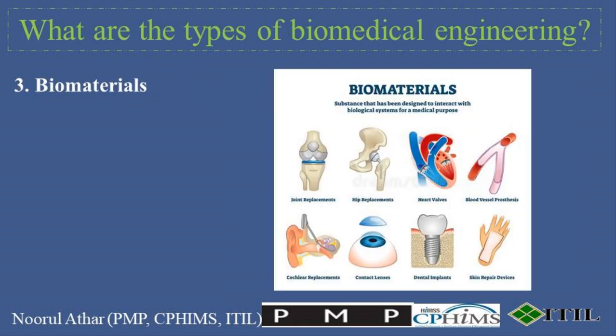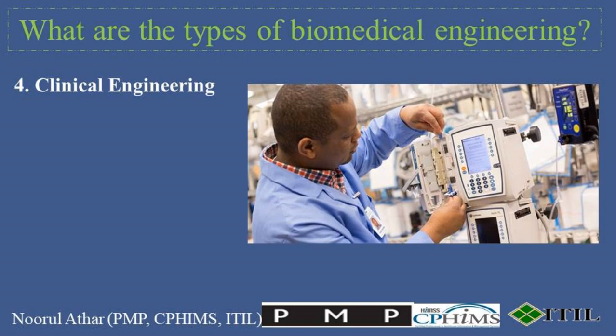3. Biomaterials deals with the development of materials that can be implanted to replace or repair damaged tissues or organs. Biomaterials engineers focus on creating biocompatible materials for prostheses, stents, artificial organs, and tissue scaffolds. 4. Clinical Engineering focuses on managing and maintaining medical equipment in hospitals while ensuring it meets regulatory standards. Clinical engineers also work on integrating hospital information systems to improve healthcare delivery.